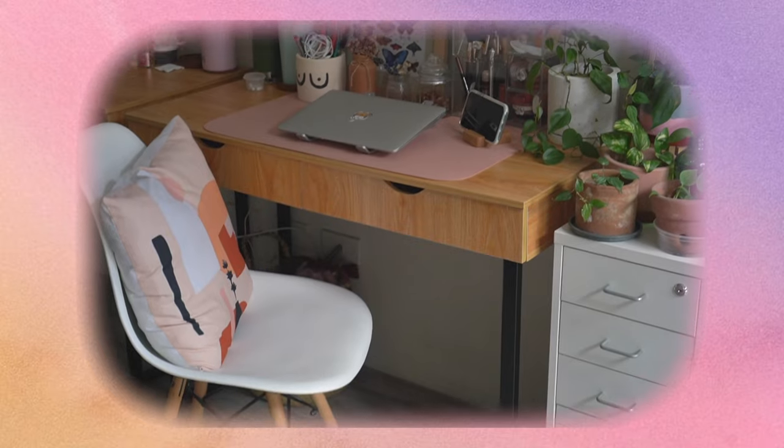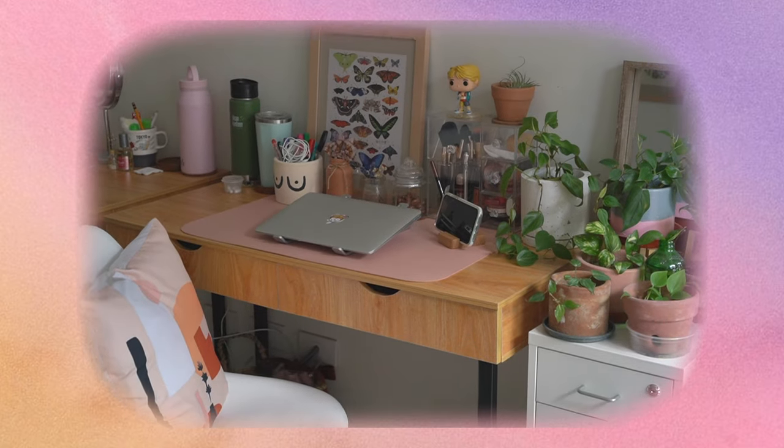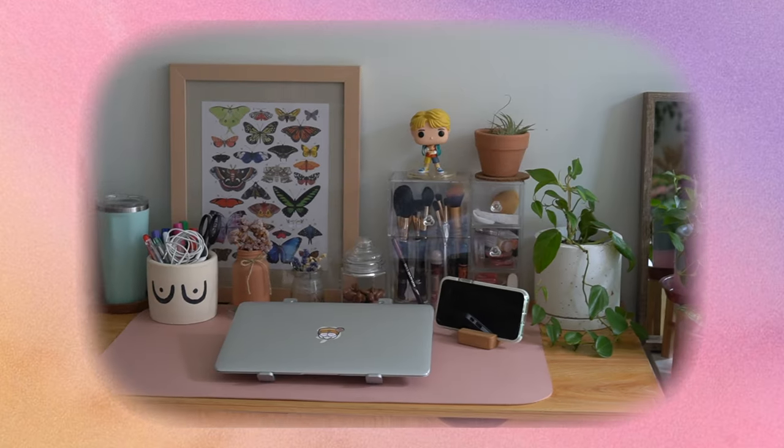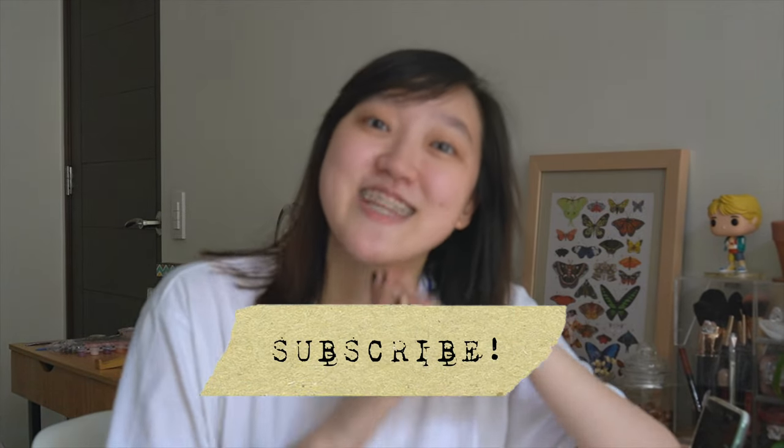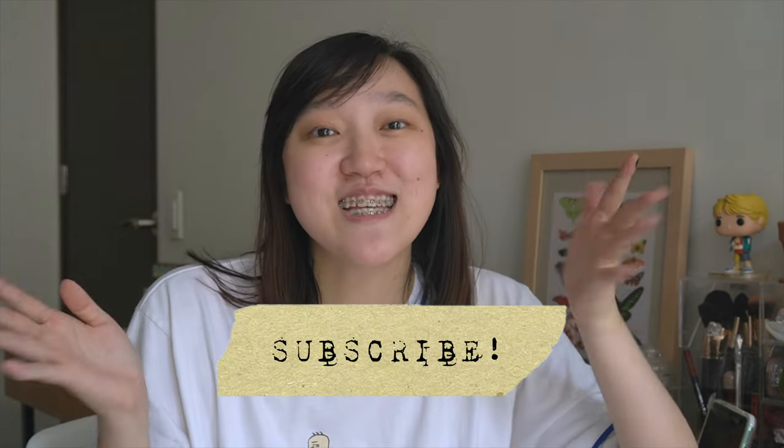So there you go! I hope you guys enjoyed my work desk slash vanity area tour. It's really not that much, but I wanted to share it with you just in case you need ideas for your own work desk area. I hope you guys stay safe and are doing well. Thank you so much for watching — till the next vlog! Bye!